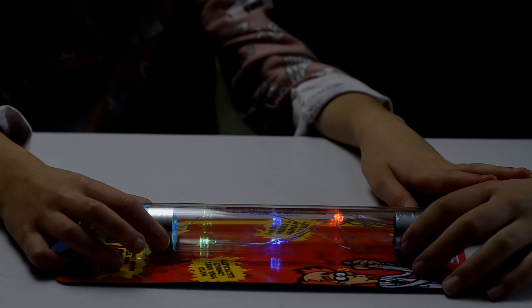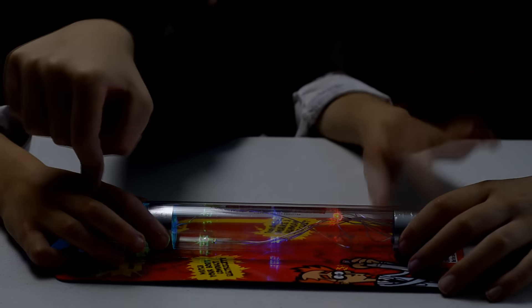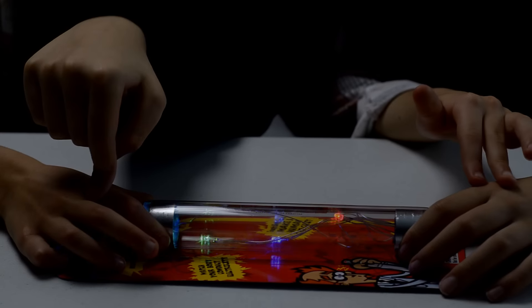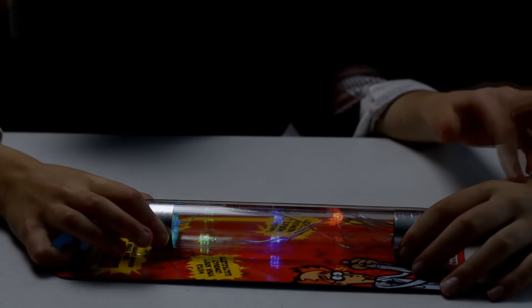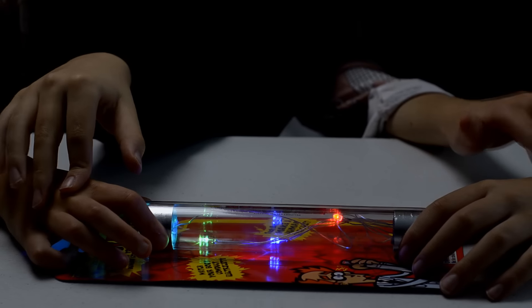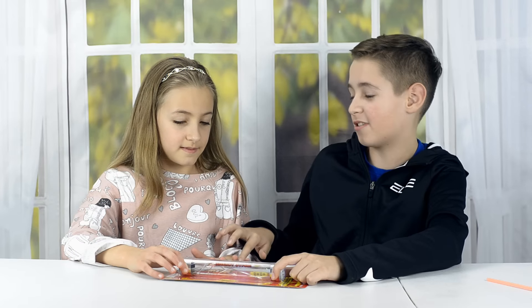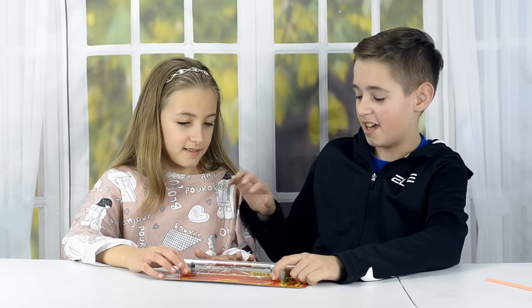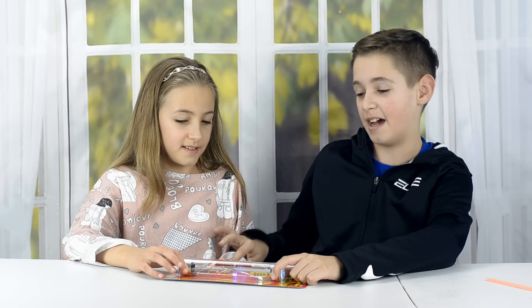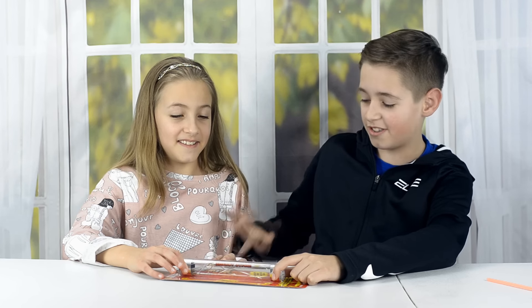The stick only starts to work if the two ends are connected by something that allows electrons to pass through. It's so sensitive that it can detect even the tiniest electrons through the moisture of your skin. Happy birthday to you, happy birthday to you, happy birthday dear Jules, happy birthday to you!